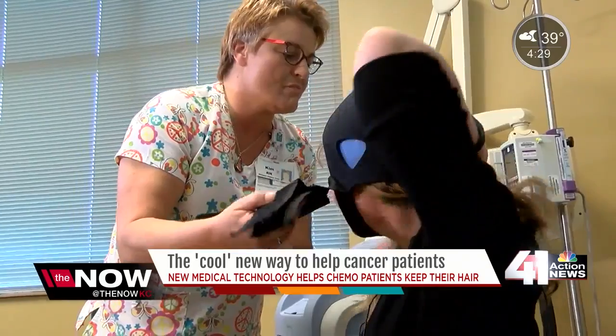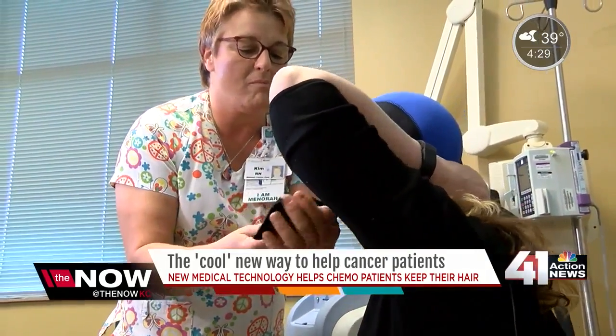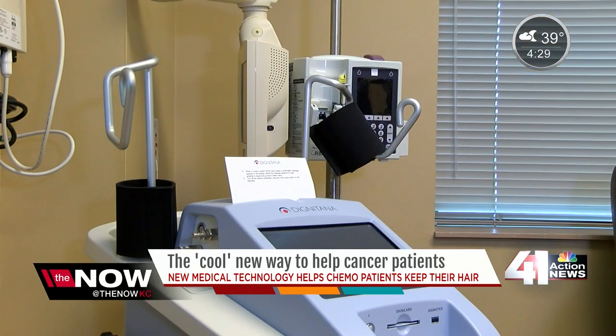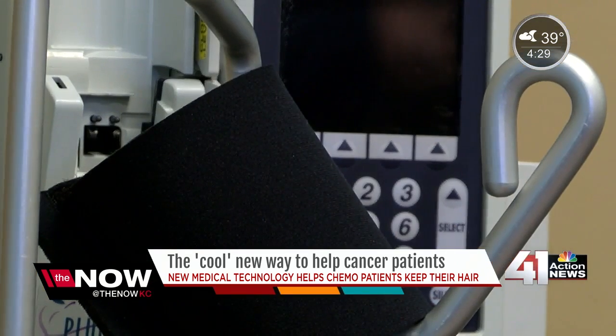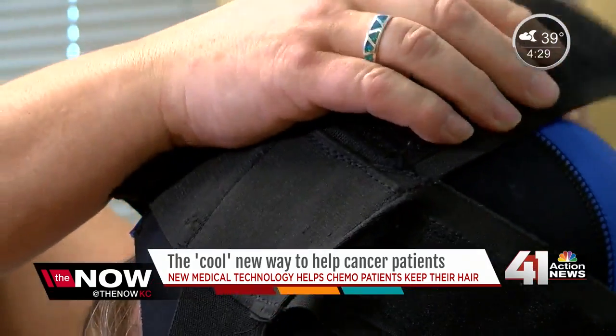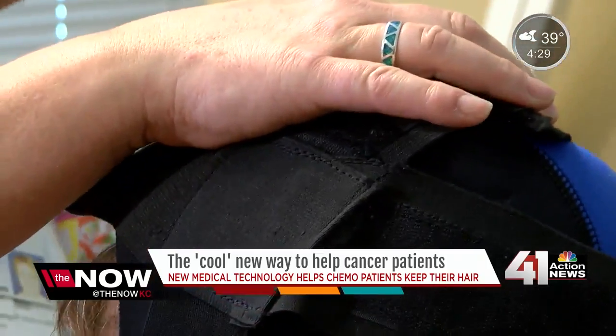While many women would be concerned about their new highlights or grays, Marilyn Scherer embraces her salt and pepper roots. She got to keep her hair — she didn't feel sick and she didn't look sick. That's because while Scherer was diagnosed with cancer in July, began chemotherapy in August, and completed treatment in December, she still has nearly all of her hair due to a new medical technology.